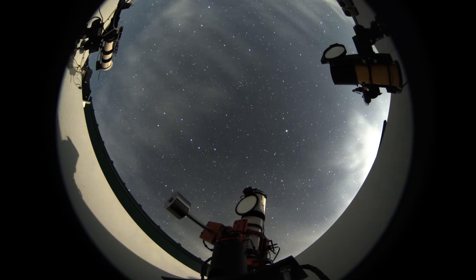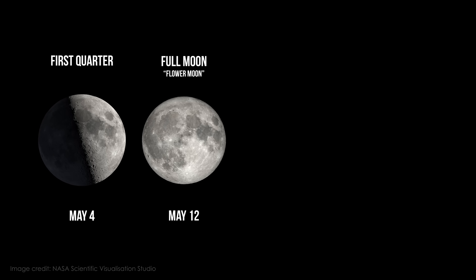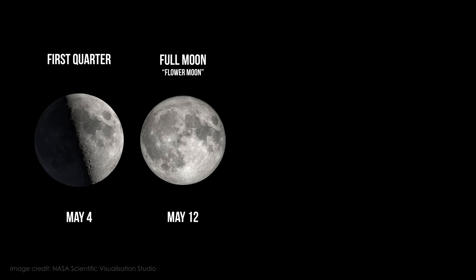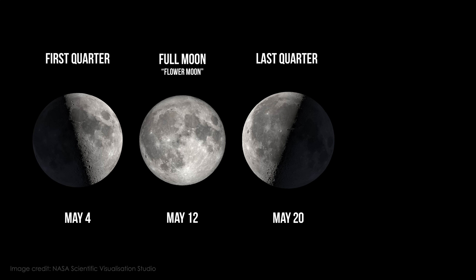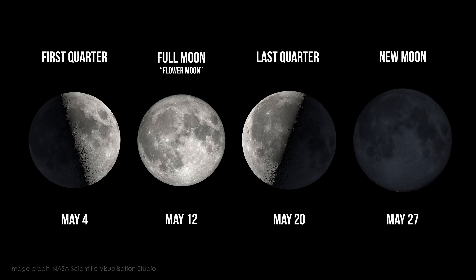Whether you're after deep sky images or nightscapes, timing matters, and nothing affects that more than the Moon. In May, the phases line up like this: the first quarter lands on May 4th, the full Moon this month is called the Flower Moon and follows on the 12th, we get the last quarter on May 20th, and then the new Moon on May 27th.